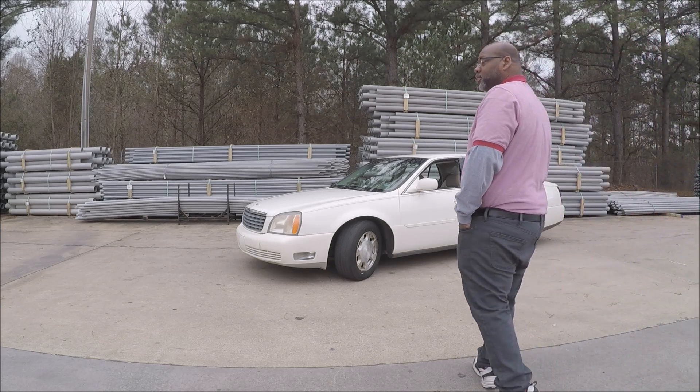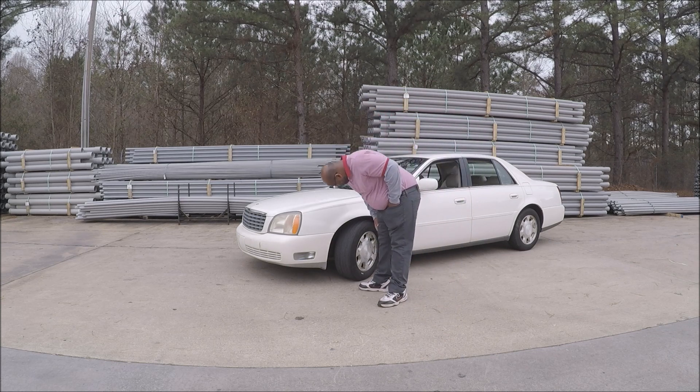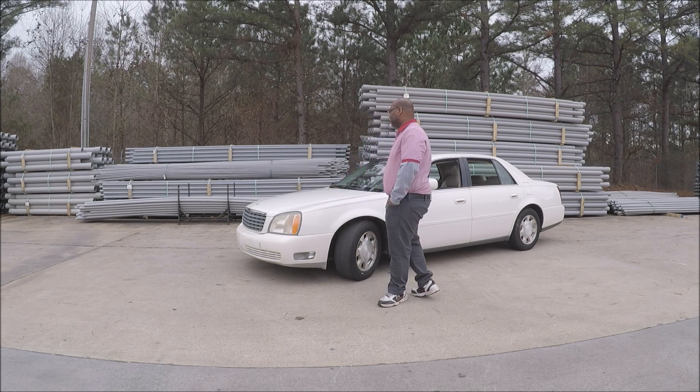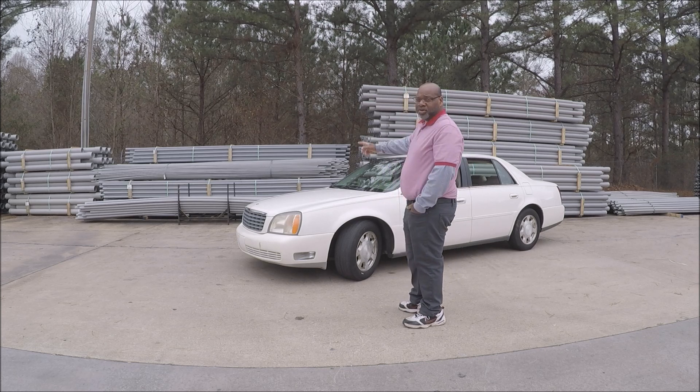It's got the 4.6 Northstar. Got dry-rotted tires that need to be replaced — now I know why I ride so rough. Got a brand new tire on that side, brand new Goodyear.